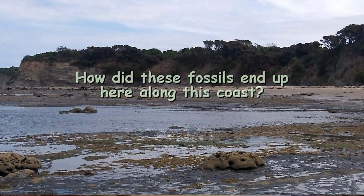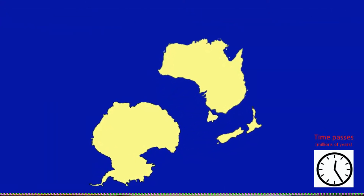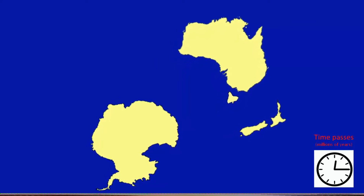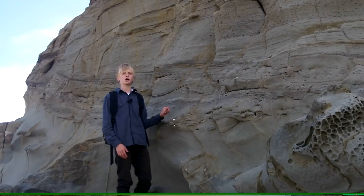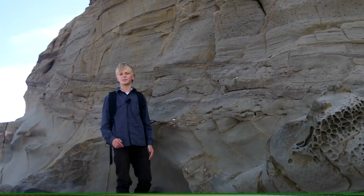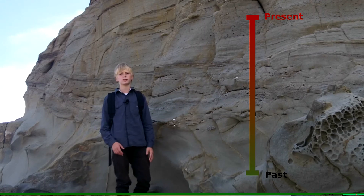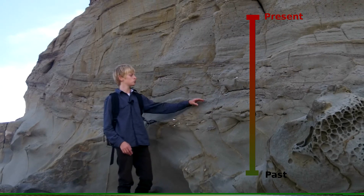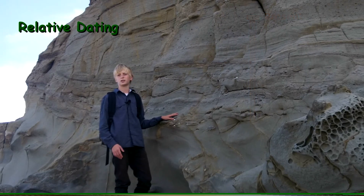So how did these fossils end up here along this coast? Over millions of years, Australia separated from Antarctica and moved north — this is called continental drift. The prehistoric valley broke apart and became exposed to the ocean. Erosion made the fossils along this coast visible. When you are looking at the rock walls along this coast, you are actually looking back in time. Each layer represents a geological time period in the history of the Earth. Fossils found in the same layer are all roughly the same age — this is referred to as relative dating.